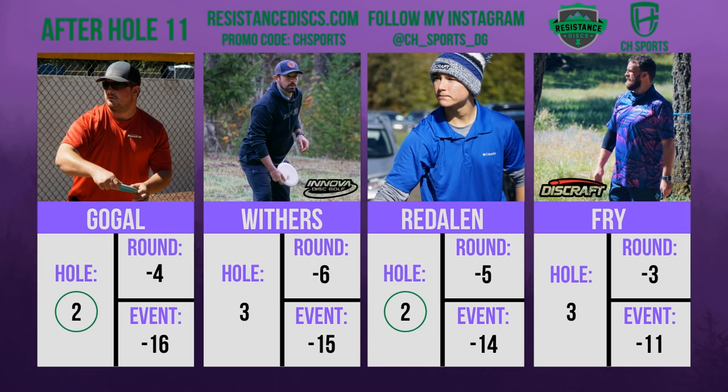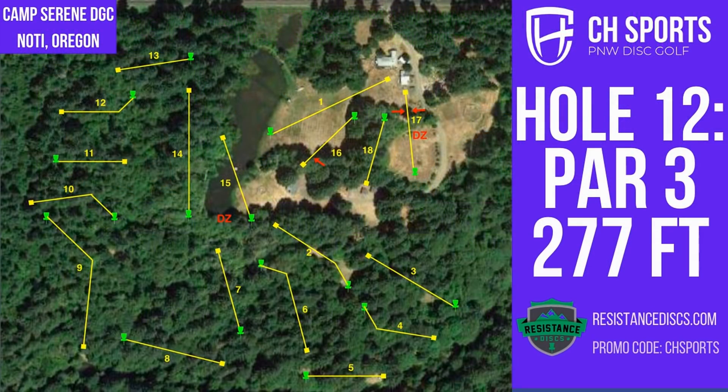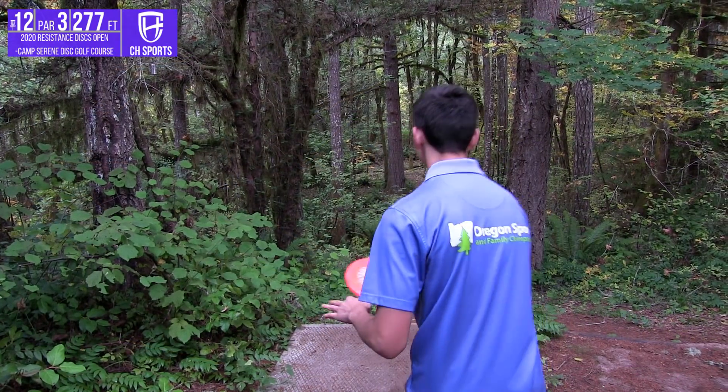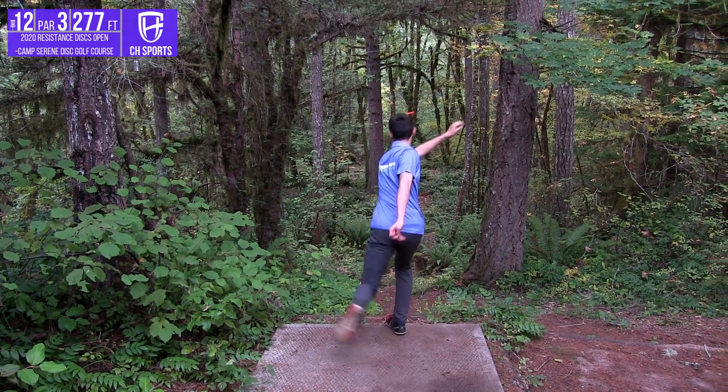Camp Serene is wooded, but there are sections of Dexter that make Camp Serene look like it has gigantic gaps. Dexter is definitely going to bring some new shots into play. We'll also finally be able to get live scoring going out of Dexter since we'll have cell service, so you'll be able to see where everyone else is at during the round.